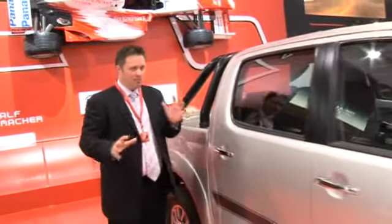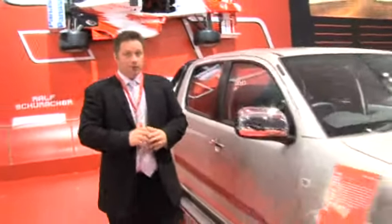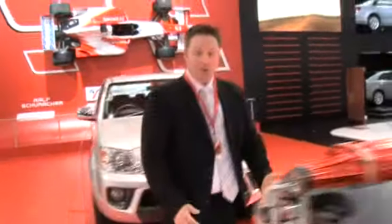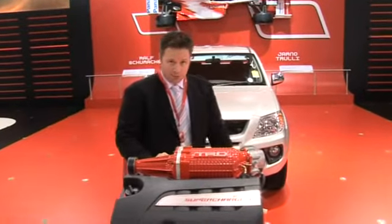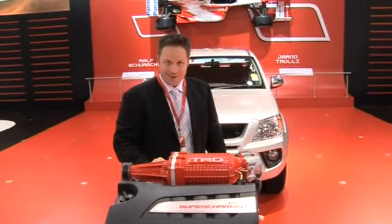The Toyota Hilux might be a bit more truck than sports car, but Toyota has added a bit of V8 muscle with a supercharger straight on a V6 engine, which will make the Hilux PRD one pretty hot ute when it goes on sale in 2008.